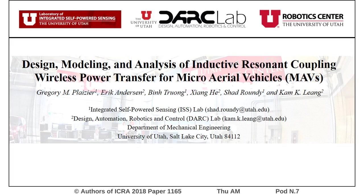Hello, I'm Eric Anderson from the University of Utah Department of Mechanical Engineering, here to present our work on Design, Modeling, and Analysis of Inductive Resonant Coupling Wireless Power Transfer for Micro Aerial Vehicles.